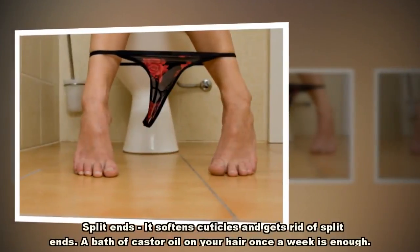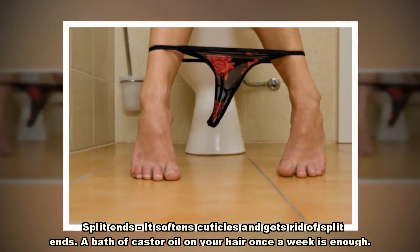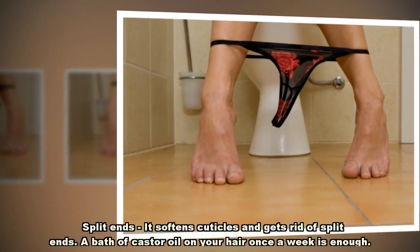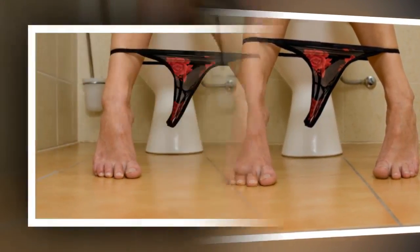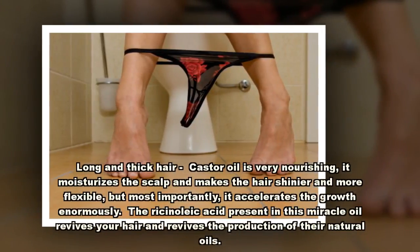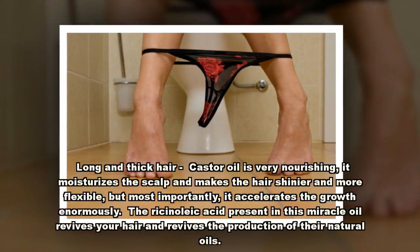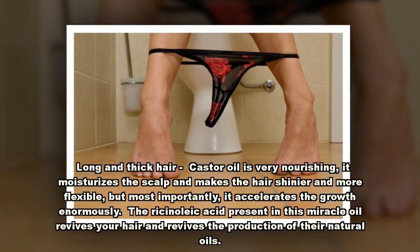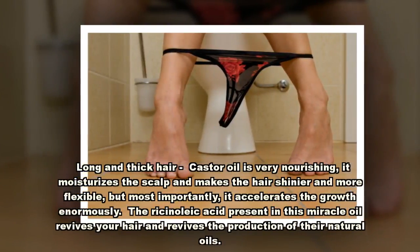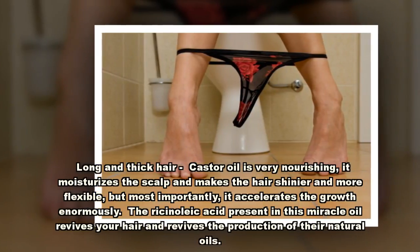Split ends: it softens cuticles and gets rid of split ends. A bath of castor oil on your hair once a week is enough. Long and thick hair: castor oil is very nourishing; it moisturizes the scalp and makes the hair shinier and more flexible, but most importantly, it accelerates growth enormously. The ricinoleic acid present in this miracle oil revives your hair and revives the production of their natural oils.